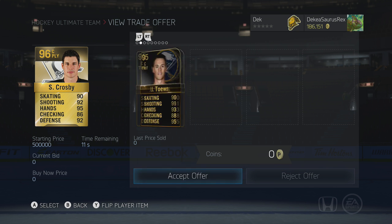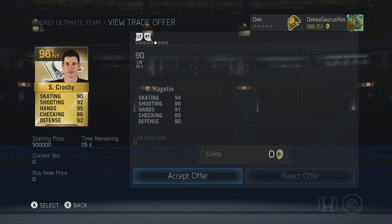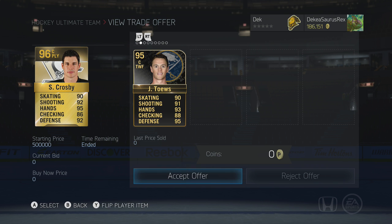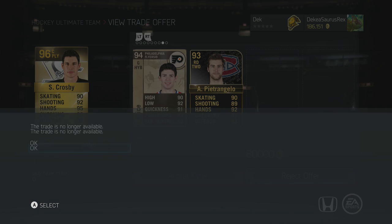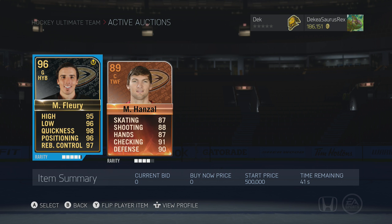Now we have 13 seconds left. Let's look at Crosby real quick. Kopitar and 416 Kopitar — not worth it. Looking at the offers, 80,000 coins — that obviously expired and I feel bad about that. Pietrangelo is worth around 250,000 — 80,000 is not what I paid. We're going to reject that one — and I just lost them all. I feel terrible.